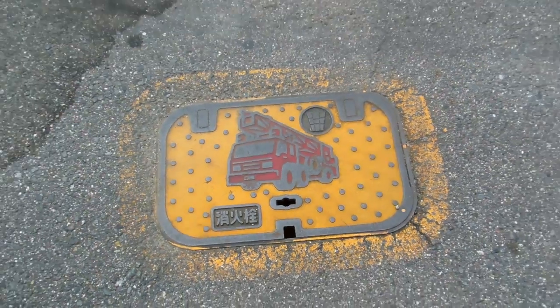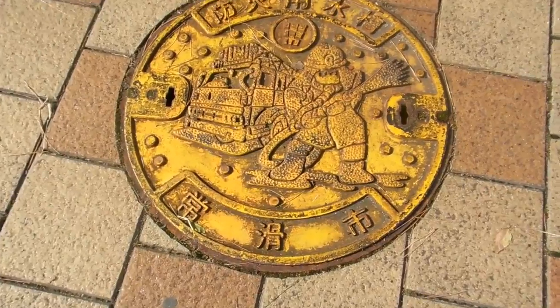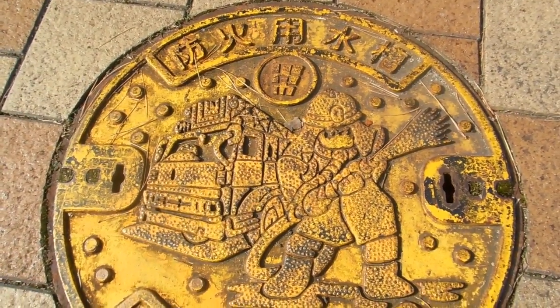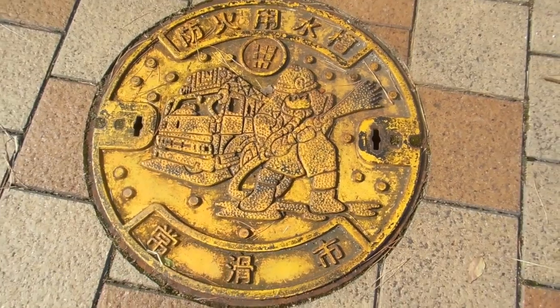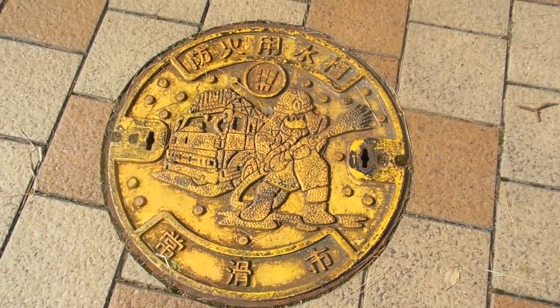Have a look at this one — you can actually see the fire truck, the firefighter holding a hose and spraying down a fire, with puddles of water around his feet. Isn't that awesome? And again, that's covering the fire hydrant, so the firefighters lift that cover to get to the fire hydrant.